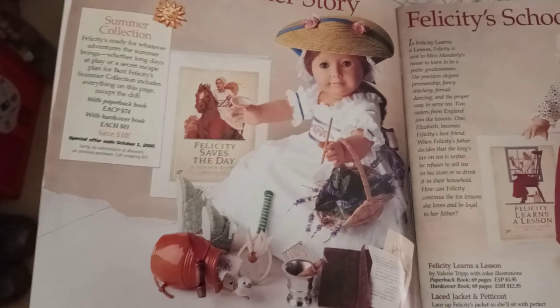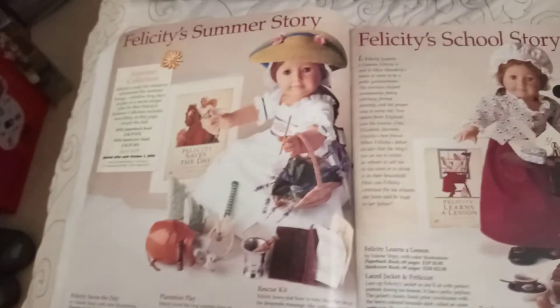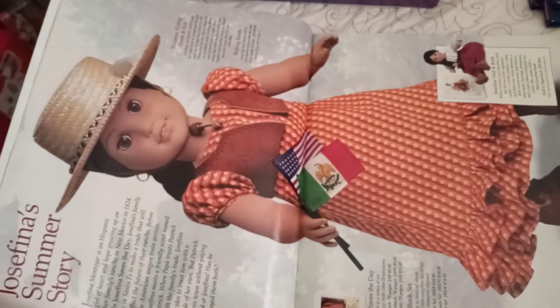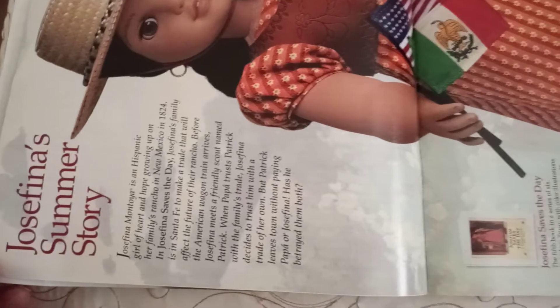That is Felicity's summer outfit. I'll show you this version that talks about Felicity Saves the Day as being the book that features her summer story. The second doll debuted for the summer outfit is Josefina, and Josefina's hat is tipped to the side. Here's a little write-up of Josefina's summer story.